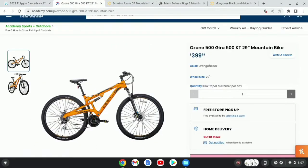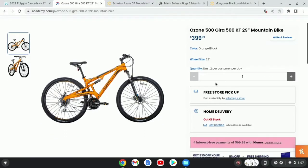The second bike I'm going to take a look at is the Ozone 500G or KT29. You can get this bike at Academy Sports in-store or online for $400. It is currently out of stock, but it was just in stock a couple of weeks ago, so it should be in stock relatively soon.